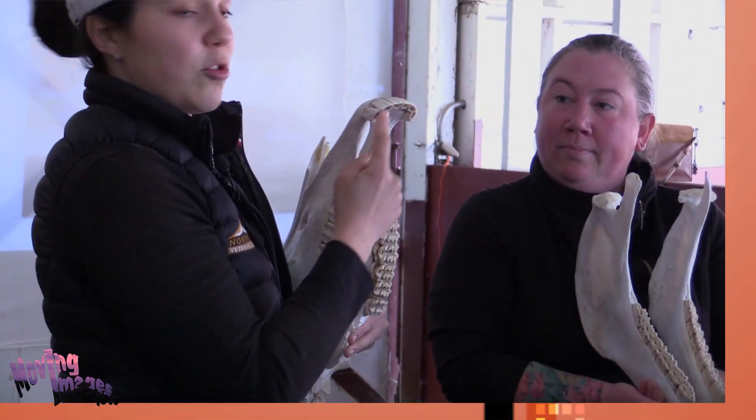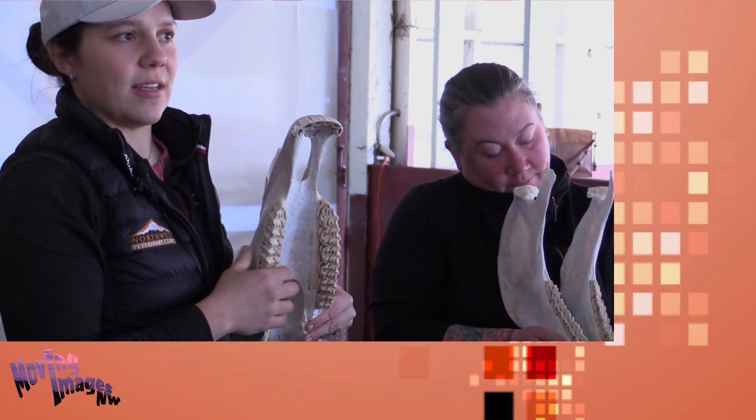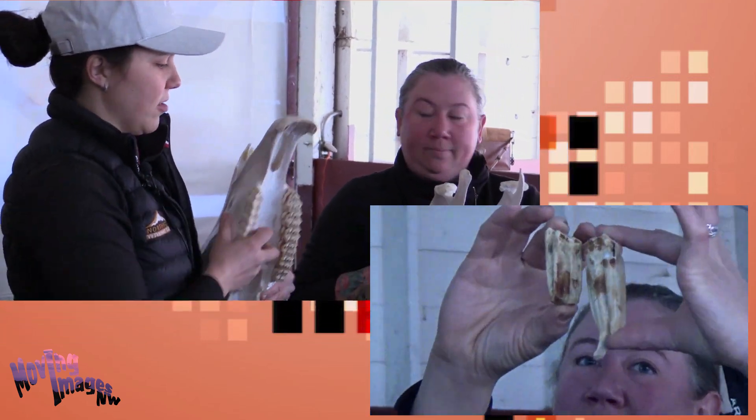These are the incisors. There are 12 of these. They're used for grabbing the grass and starting to prehend it — so they grab the food to move it further back onto their tongue.